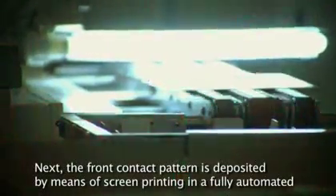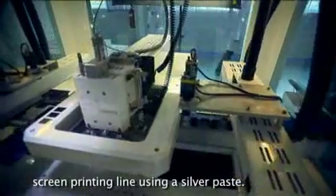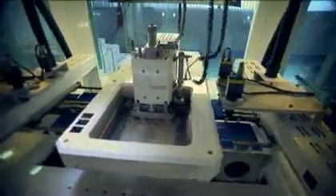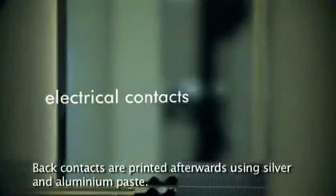Next, the front contact pattern is deposited by means of screen printing in a fully automated screen printing line, using a silver paste. Back contacts are printed afterwards using silver and aluminium paste.